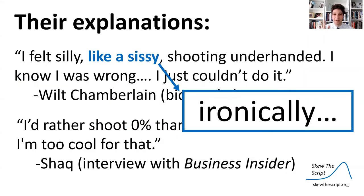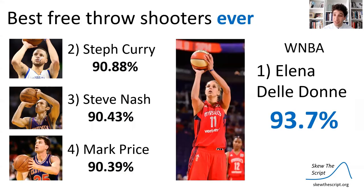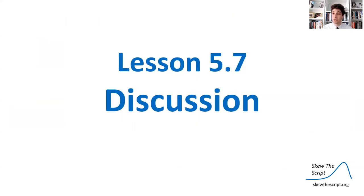The 'like a sissy' comment is pretty ironic. If you look at the best free throw shooters ever — Mark Price, Steve Nash, Steph Curry — those are among the top free throw shooters of all time. But one person really reigns supreme: Elena Delle Donne of the WNBA, whose free throw accuracy as a professional basketball player is several points higher than anyone in the men's league.